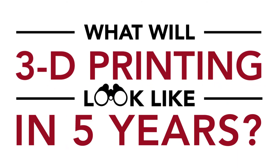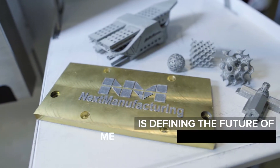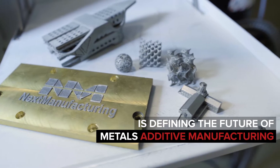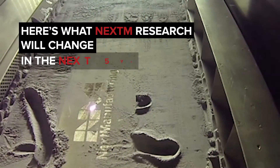What will 3D printing look like in five years? The NEXT Manufacturing Center at Carnegie Mellon University is defining the future of 3D printing with metals, also known as additive manufacturing. Here's what the NEXT Manufacturing Center will change in the next five years.